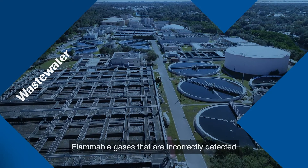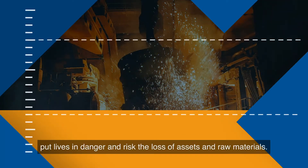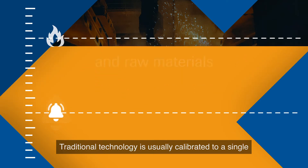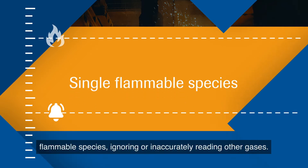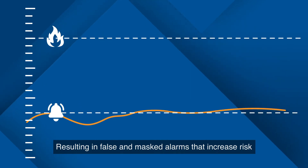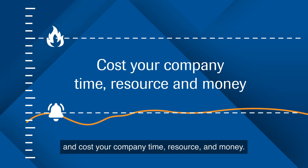Flammable gases that are incorrectly detected put lives in danger and risk the loss of assets and raw materials. Traditional technology is usually calibrated to a single flammable species, ignoring or inaccurately reading other gases, resulting in false and masked alarms that increase risk and cost your company time, resource and money.